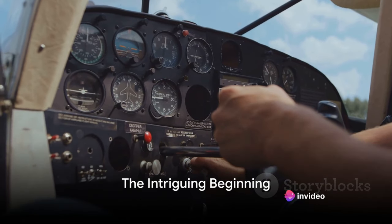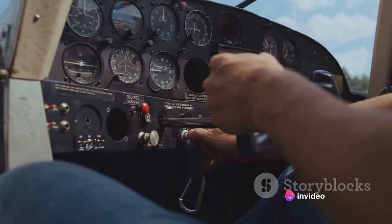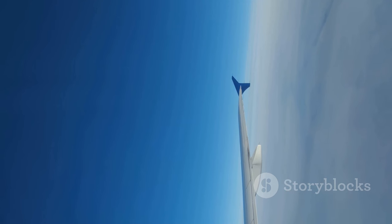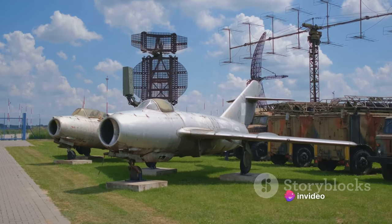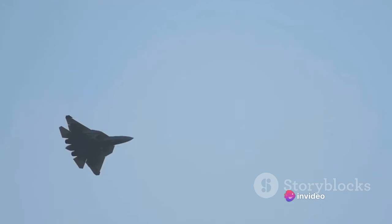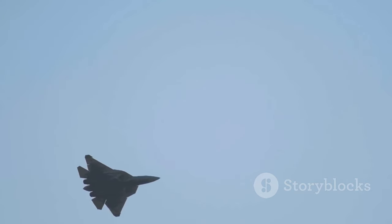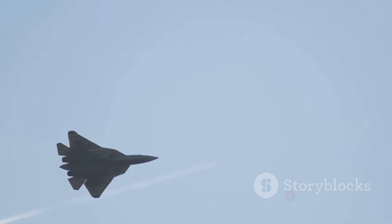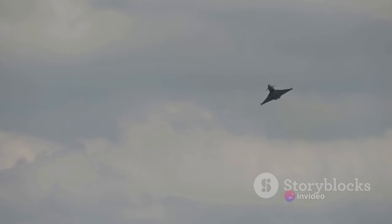Ever heard of a warplane that was never officially at war? Meet the Avro Vulcan, a masterpiece of aviation engineering. This iconic marvel with its distinctive delta wing design is a testament to the ingenuity and foresight of its creators. It's a captivating paradox — an aircraft born for battle, yet never truly witnessing the heat of combat. Born in the crucible of the Cold War, it was an embodiment of power and deterrence, designed to keep the peace rather than wage war — a symbol of technological prowess and a beacon of an era defined by the silent standoff of superpowers.